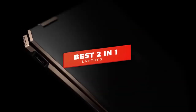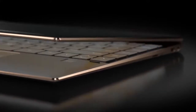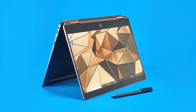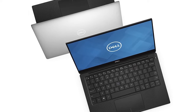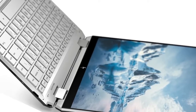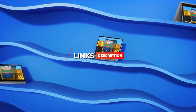Hey guys, in this video we're going to be checking out the 5 best 2-in-1 laptops. I made this list based on my personal opinion and hours of research, and I've listed them based on price, design, features, and picture quality. I've included options for every type of consumer, so if you're looking for an affordable 4K streaming device or a powerhouse media machine, we'll have the product for you. If you want more information and updated pricing on the products mentioned, be sure to check the links in the description below.